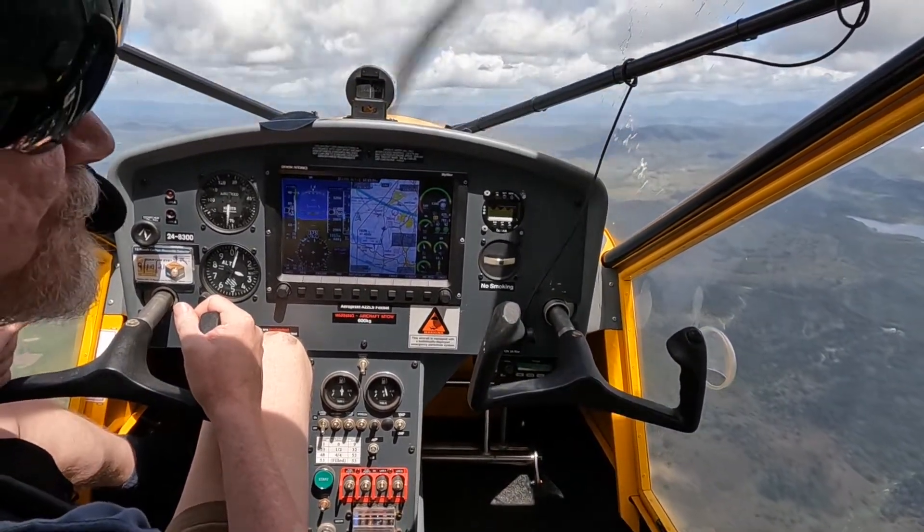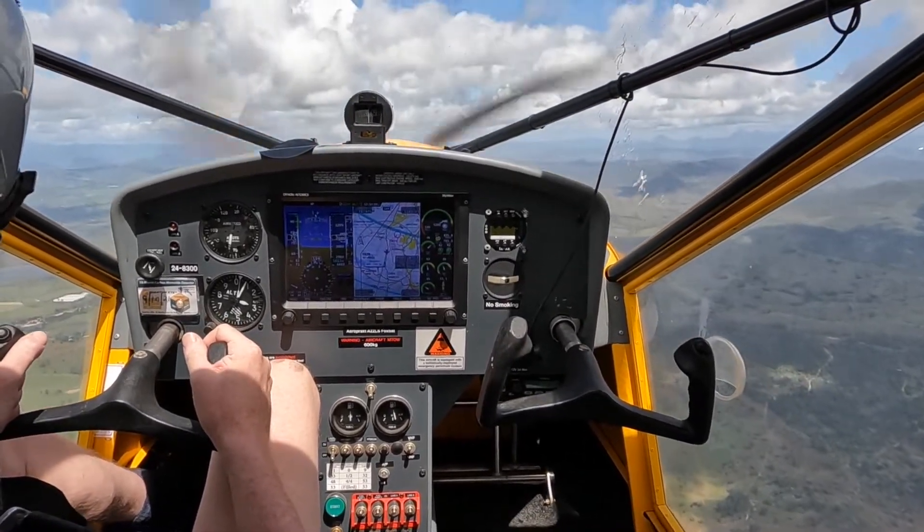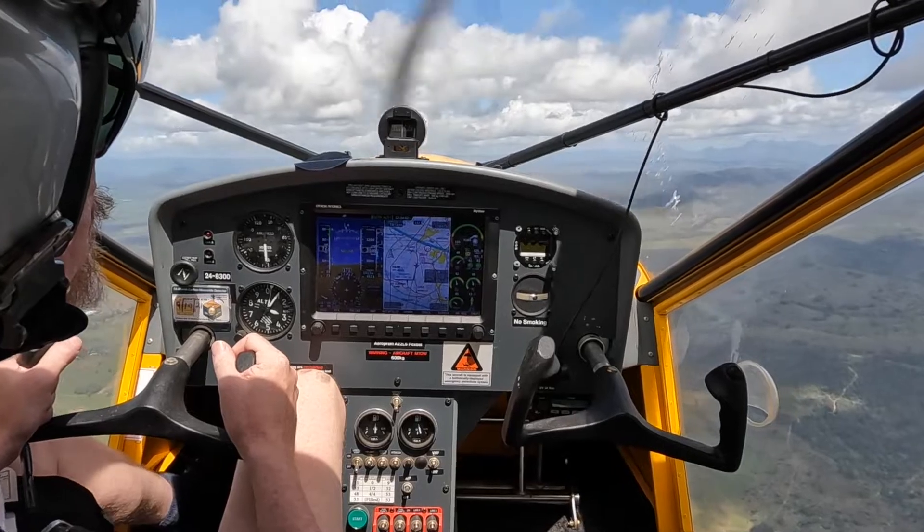60 knots. And you're cleared to the GOML 2 X-ray arrival, runway 19L. Maintain 9000, Brisbane QNH 1013.